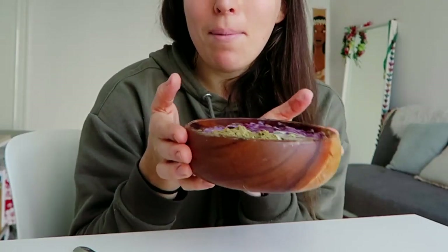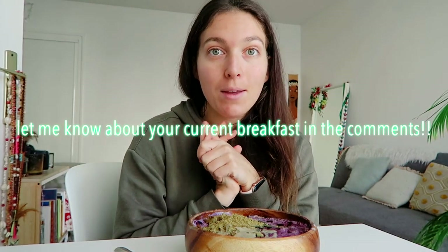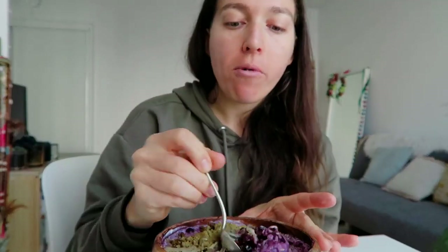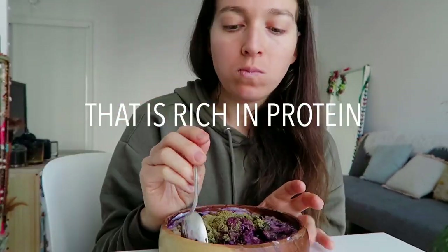I was very surprised when I started using this app. I input my normal breakfast thinking it was really healthy, but I realized how unbalanced it was — not enough protein, and fats were way too high. So I played with the app to find a breakfast that would taste good and be well balanced, and this is it — the perfect oatmeal. I really encourage you to download this app and check if your current breakfast is balanced.